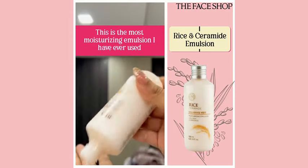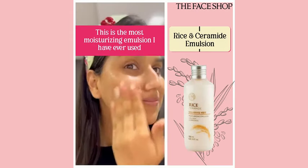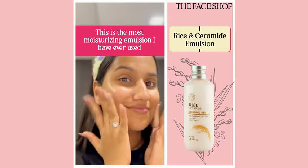The game-changer product — the Rice Ceramide Moisturizing Emulsion. This is a brightening emulsion. You can see how much moisturizing the skin is.